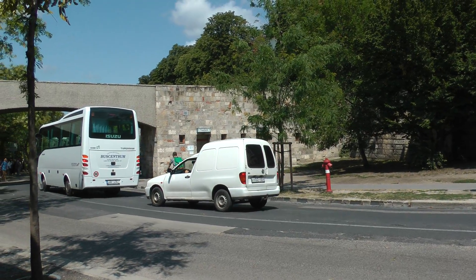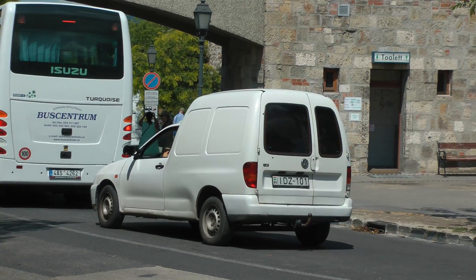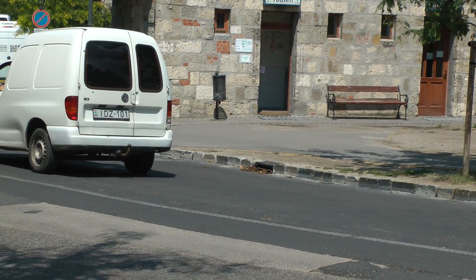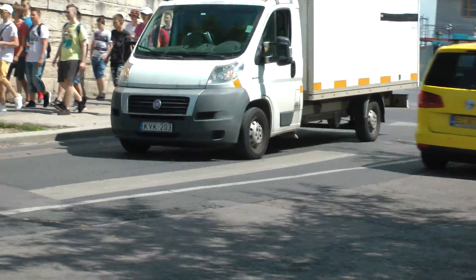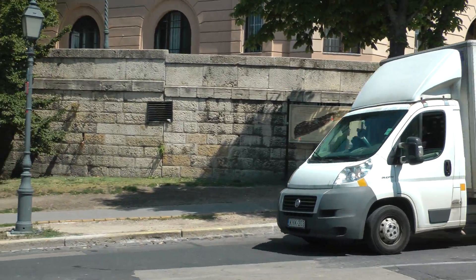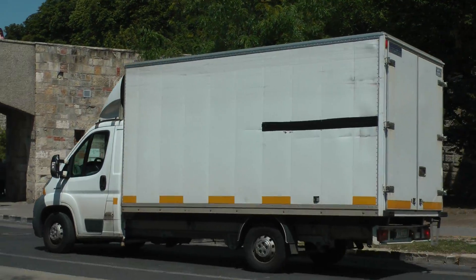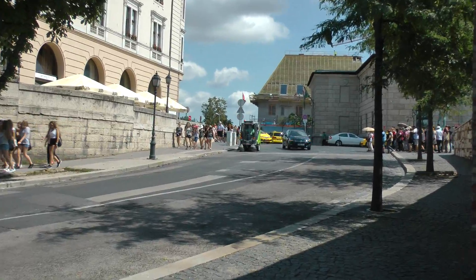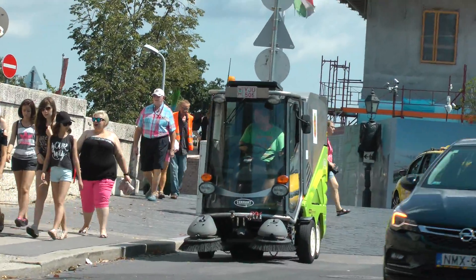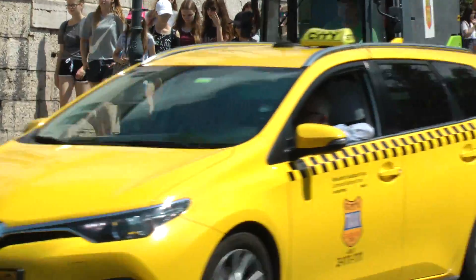So this must be a regular truck. And oh my god — this has got to be one of the smallest street sweepers I've ever seen.